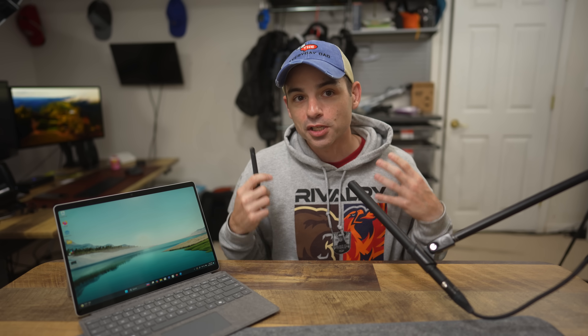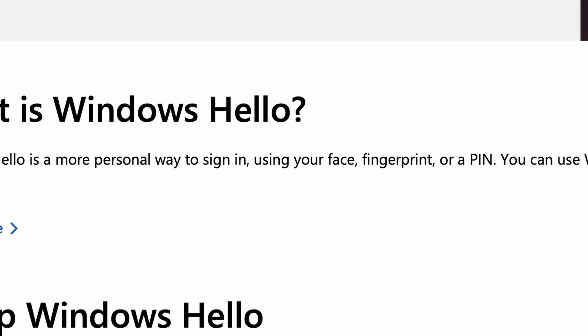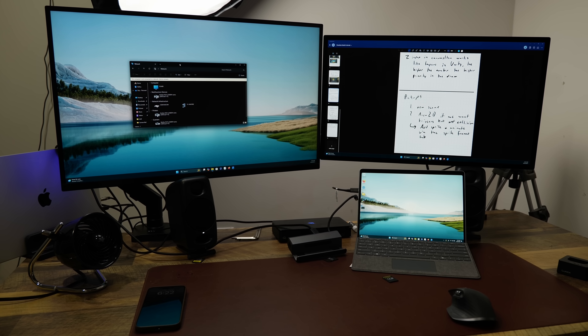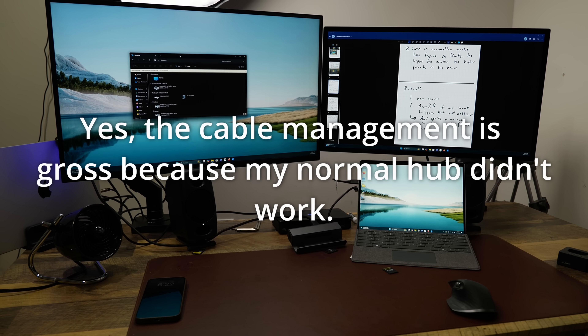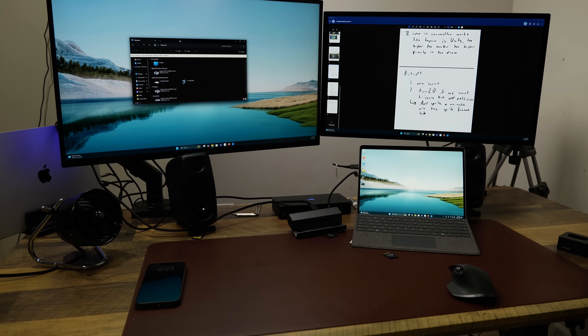The next thing I've liked is Windows Hello. A laptop slash tablet with face unlocking and authenticating? It drives me bonkers that Apple doesn't have Face ID on their laptops — or writable touchscreens, for that matter. Something else I've really liked is I plugged it into my desktop setup. This works well with at least two external displays. It worked instantly when I plugged it into my gaming monitor, and more surprisingly, it worked instantly when I plugged it into my Apple display.